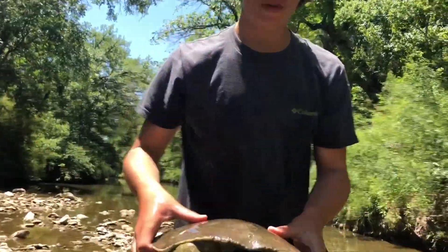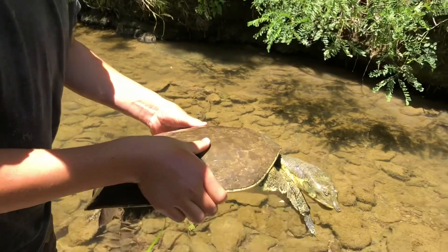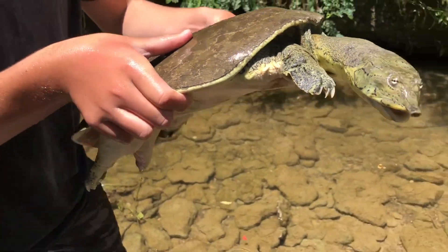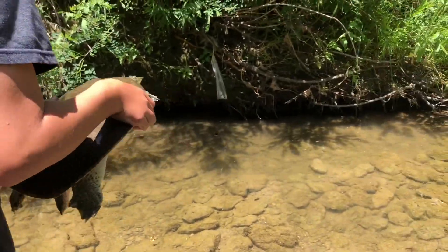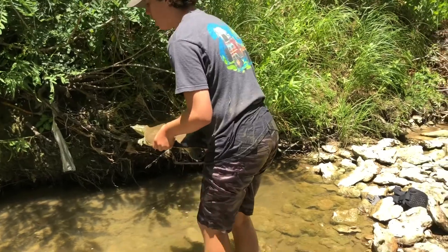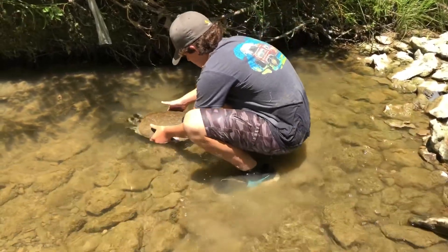We're gonna give this guy the release. Look how long their necks are too — like, look at that. He's angry, so we're just gonna let him be where he was. Keep on catching crawfish.